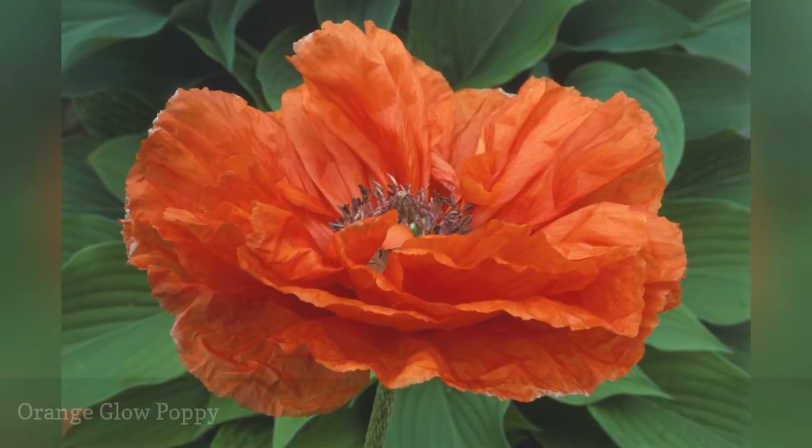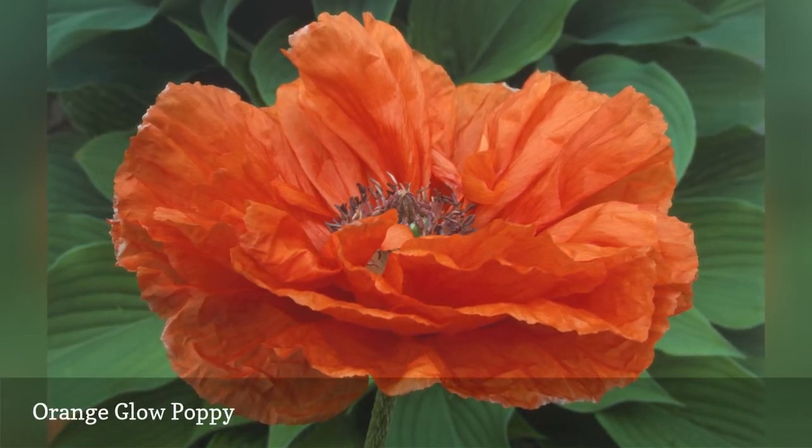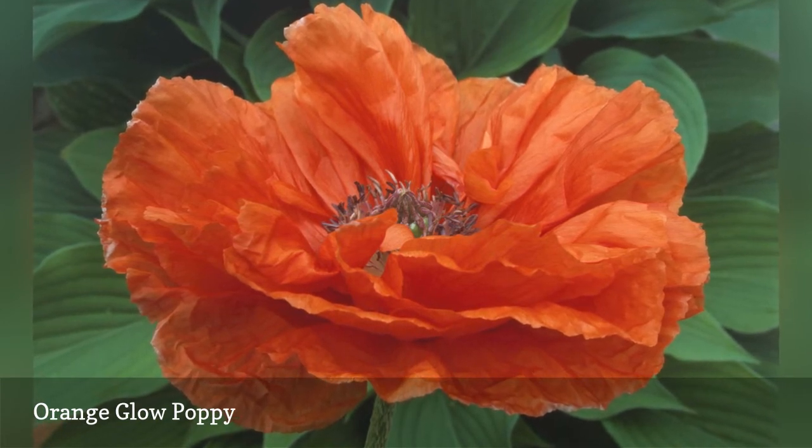The heavily ruffled petals of Oriental poppy Orange Glow are a beacon on cloudy spring days. Plants are very hardy and will survive winter temperatures down to minus 40 degrees F.